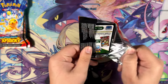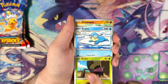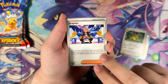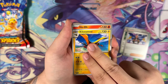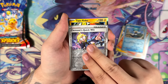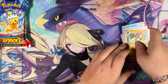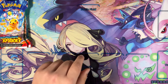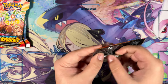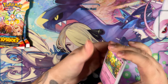That said, I have to point out that this set, at least over here in Europe on Card Market, seems to be pretty difficult to get a hold of in English. Most of the products I would usually buy in English, like 3-pack blisters, are sold out or just not readily available — which is really, really weird. Never had that happen before with any of the other sets. Tapu Koko. I think everyone is just trying to chase that Pikachu.